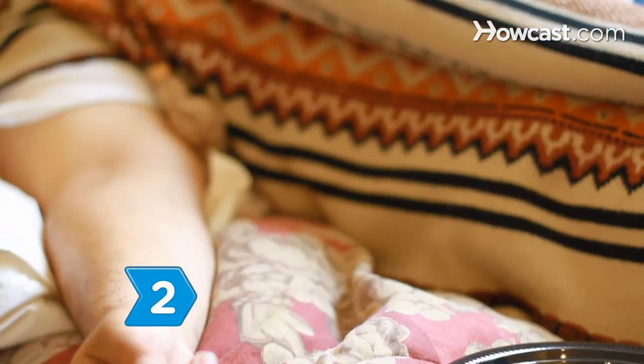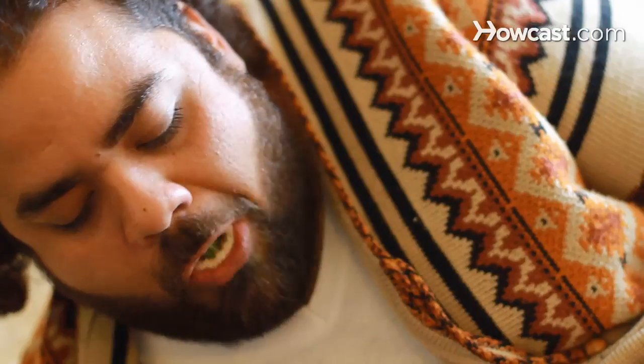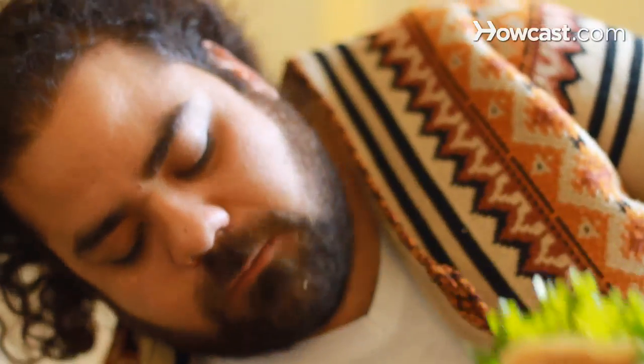Step 2. Dig into a bacon sandwich. The carbs help boost blood sugar, and the amino acids in the bacon's protein help restore the brain neurotransmitters that the alcohol depleted. Throw on an egg for good measure — eggs contain large amounts of cysteine, a substance that breaks down the hangover-causing toxin, acetaldehyde.